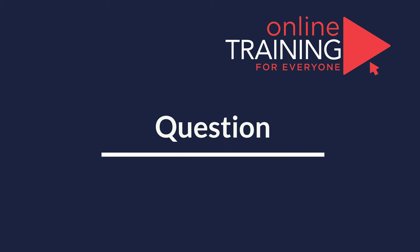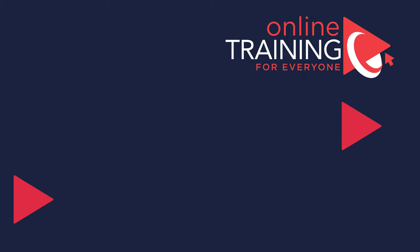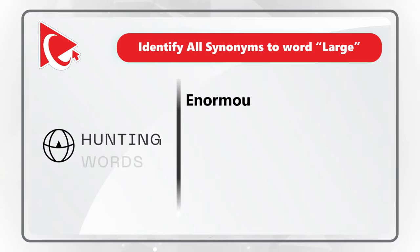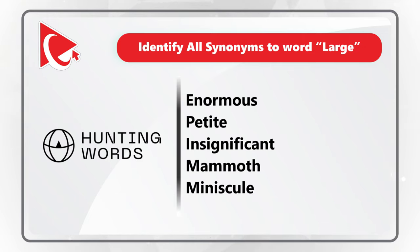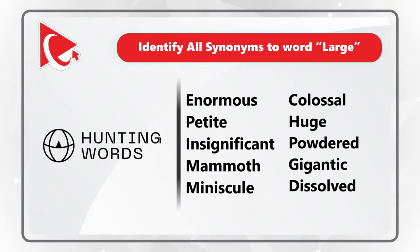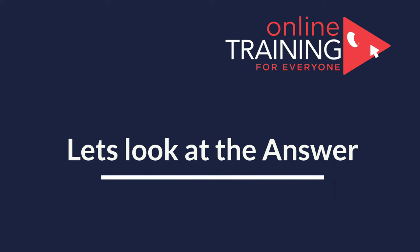Here's a tricky question which tests your knowledge of English words. You need to identify all the words that are synonyms to the word 'large.' You're presented with 10 different words: enormous, petite, insignificant, mammoth, minuscule, colossal, huge, powdered, gigantic, and dissolved. There could be between 1 and 10 answers. Feel free to share better solutions in the comments.